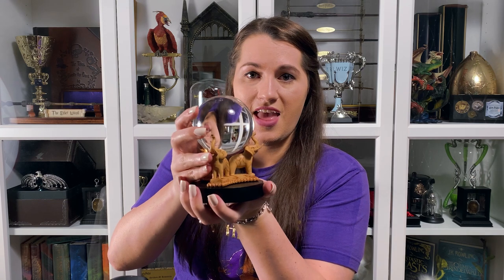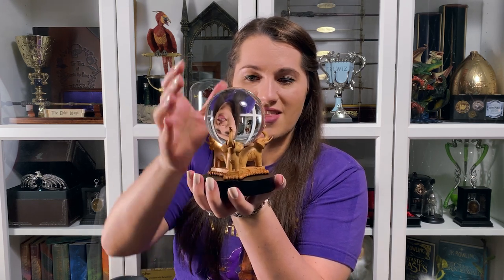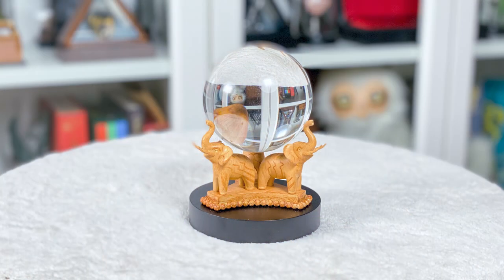This next piece is smaller but something I have wanted for a very long time, so when I saw it there we decided to pick it up. This is a crystal ball from the divination class — you can see it's got the elephants like in the films. If I was a Hogwarts student I think I would enjoy divination, unlike Hermione. I just really liked this piece and I'm very excited to have it.